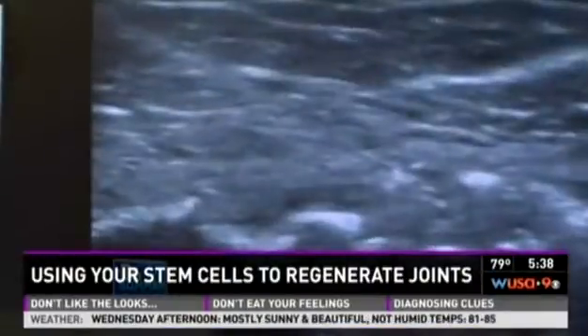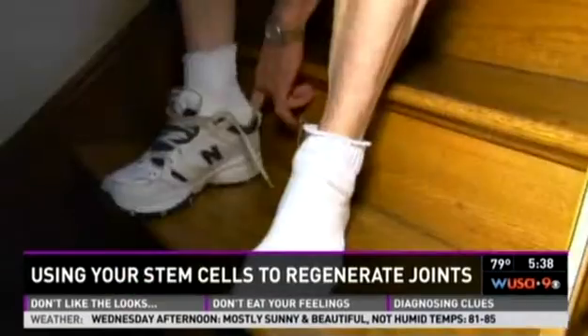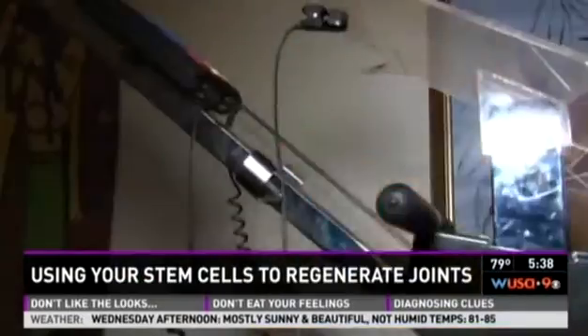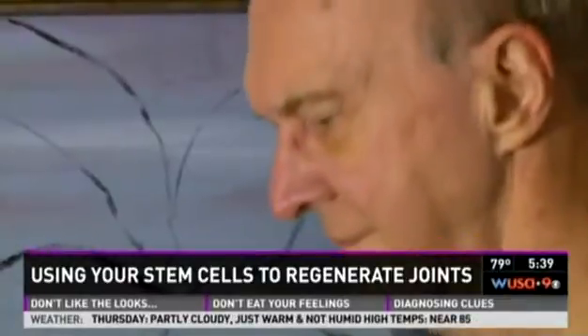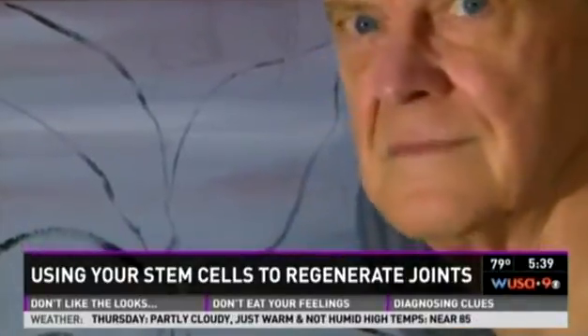It's also been used to repair knee and elbow joints. After arthroscopic surgery and physical therapy, 76-year-old Norman Nicholson of Silver Spring was still unable to do many physical activities.